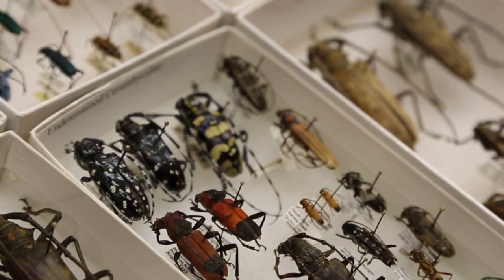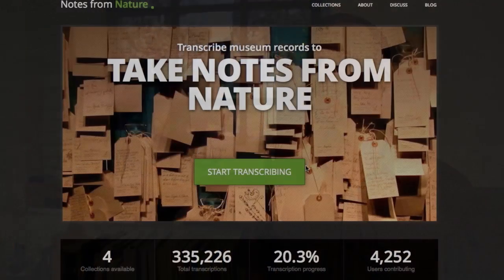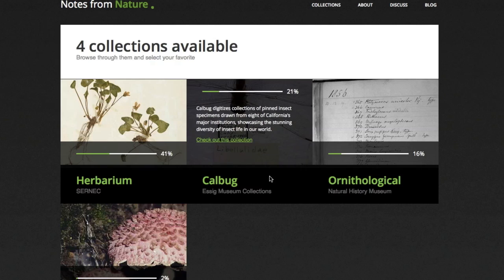To undertake a project like digitizing one million specimens, we started calculating how many people we would need and how long it would take. We estimated that with our current staff and funding, it would probably take around a century — and that wasn't too appealing. So why not crowdsource the digitizing?